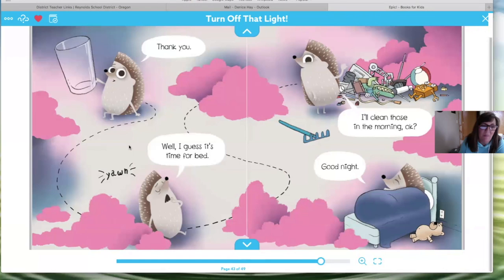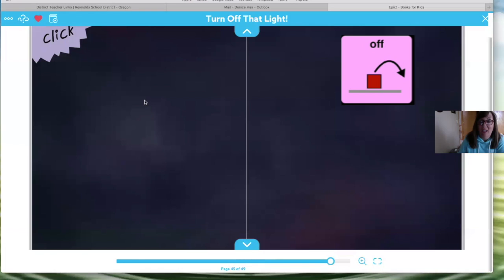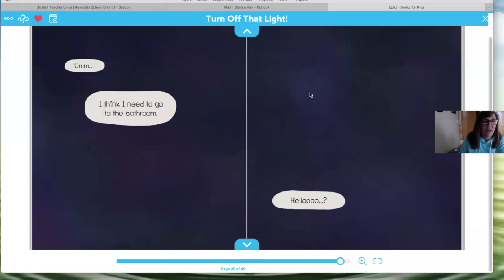Thank you! He's so happy he has his water. Well, I guess it's time for bed. He's going to clean up his toys in the morning, because we always clean up our toys. Sometimes we don't get to things till the next day and that's fine. Good night, hedgehog! And you see down here on the floor is his teddy. It's dark, that light is off — nice and dark so you can sleep. I think I need to go to the bathroom!